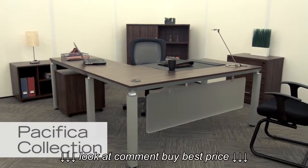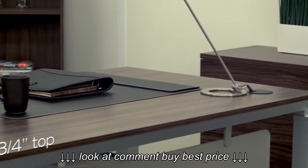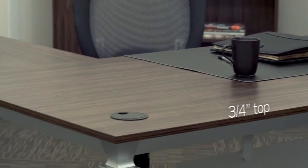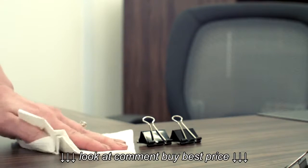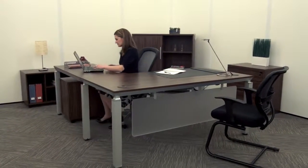The Pacifica Executive L Desk brings a clean, unique, modern look to any office. It's constructed with a three-quarter inch thick top suspended atop tapered cornices. The laminate surface is scratch and stain resistant to ensure long-lasting durability. The generous size of the surface means you'll have plenty of space to do your work.